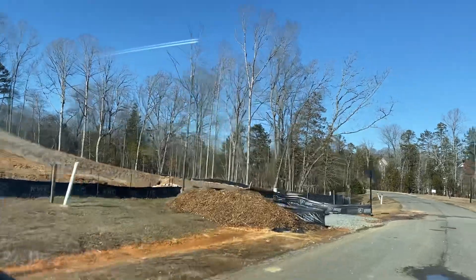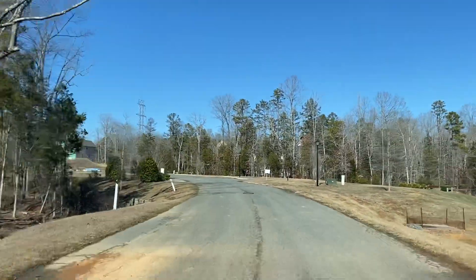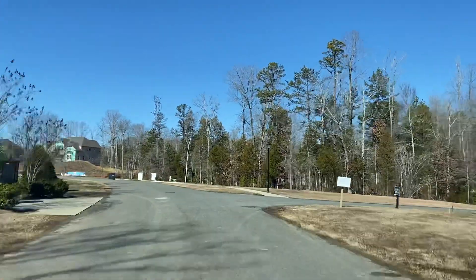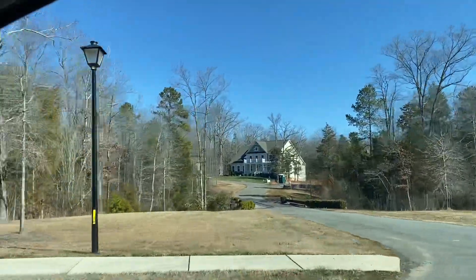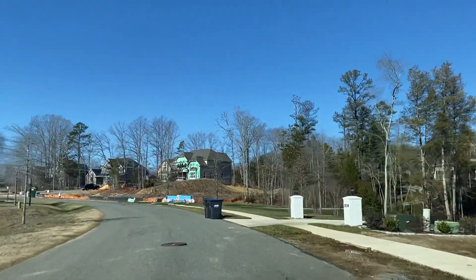There's two lots there on the left that are retention ponds and they will be filling them in and putting houses on them later. There's a house back there next to that one on the right. They're building a Hampton back there.